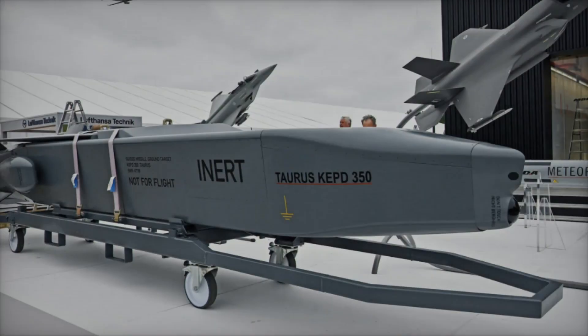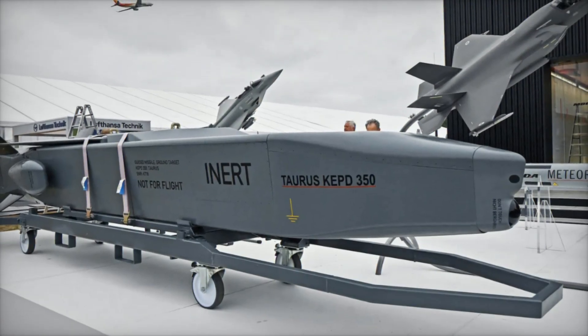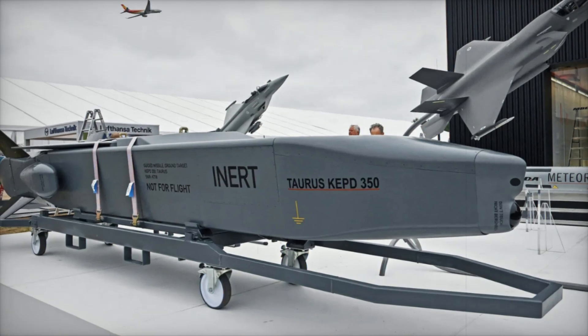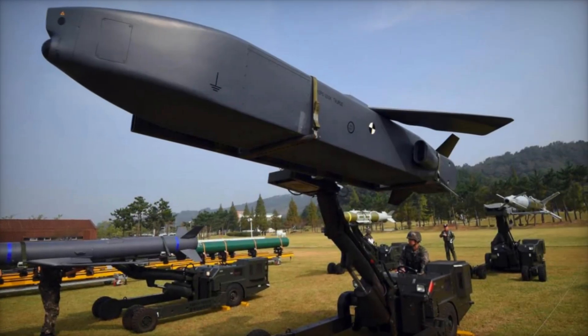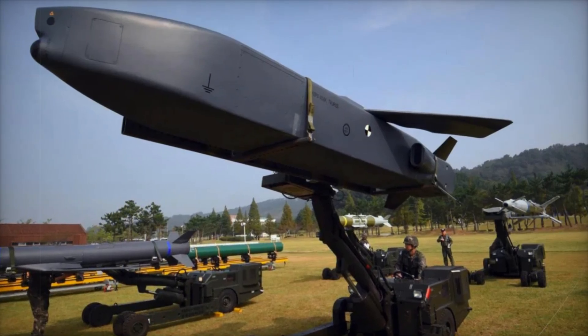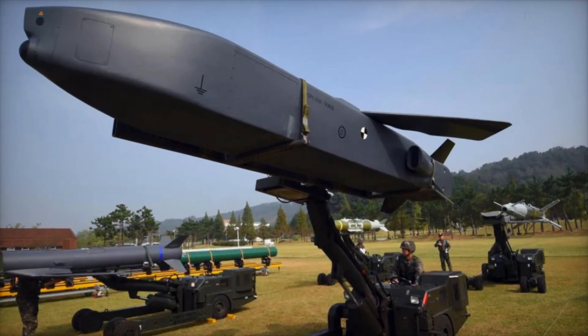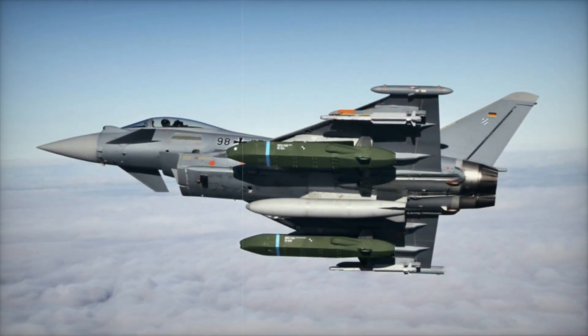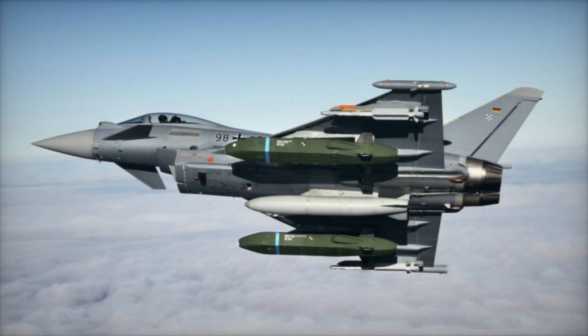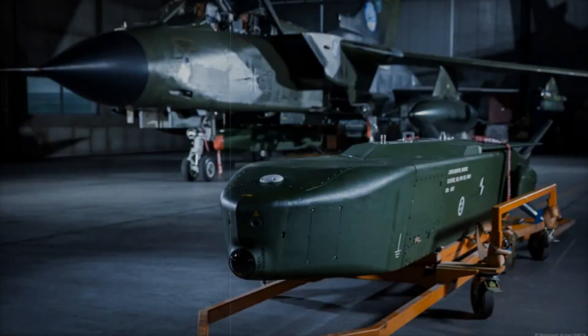Today we'll break down how it works, why it's feared, and what makes it so effective. The Taurus KEPD 350 is a high-precision subsonic long-range cruise missile developed by the German-Swedish company Taurus Systems GmbH. It is designed to strike heavily fortified targets such as bunkers, command centers, and key strategic structures.